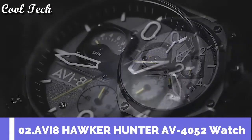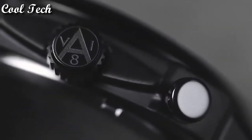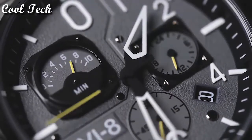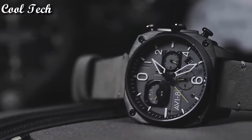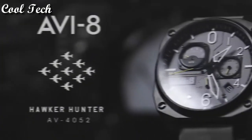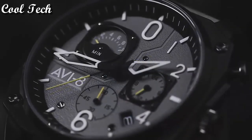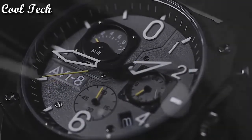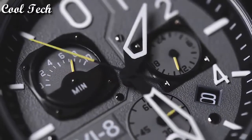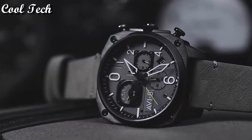Top 2. Item shape: square. Dial window material type: mineral. Display type: analog. Case material: stainless steel. Special feature: chronograph. Movement: Japanese quartz. Water resistant depth 165 feet.